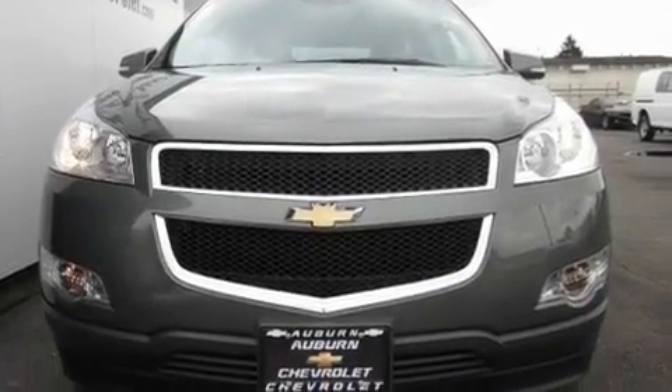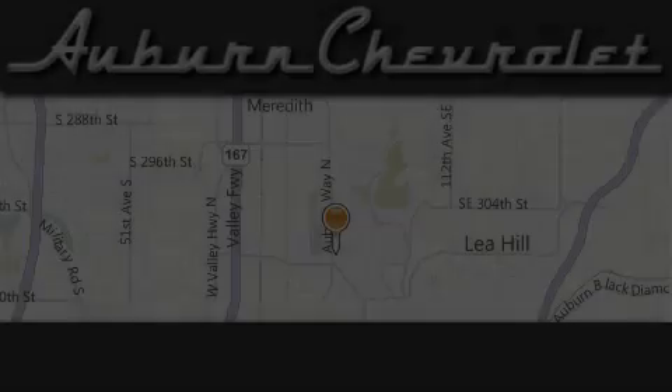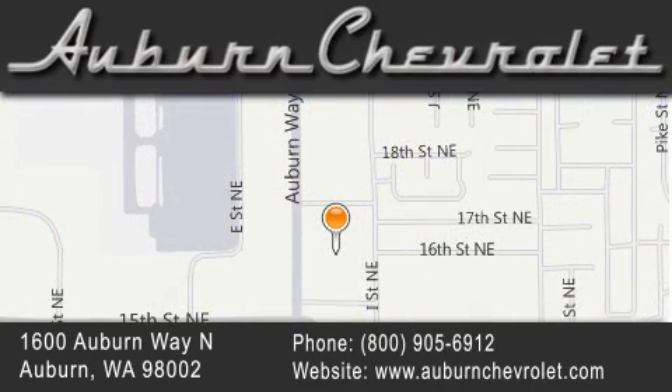This automobile won't last long at this price. Call and arrange a test drive now. Auburn Chevrolet is located at 1600 Auburn Way North in Auburn. Our goal is to exceed all of your expectations to ensure that you'll return for future visits.